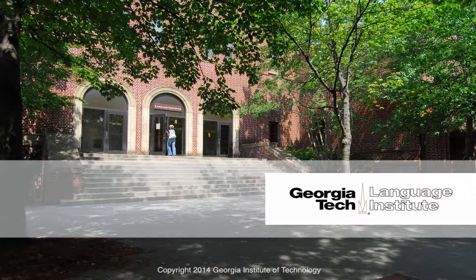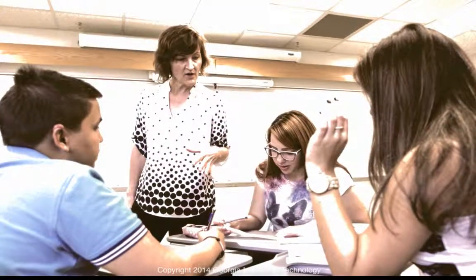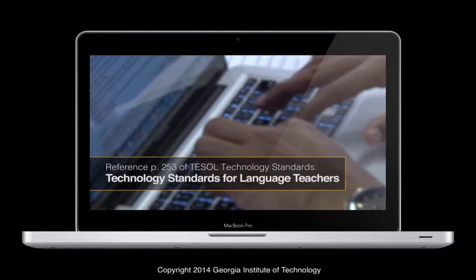The Language Institute at Georgia Tech is launching its first online teacher training program in the spring of 2015. If you're teaching in ESL or EFL now and want to start using technology better in your classes, this is a great opportunity to learn more about how to do it. Join us in the spring for our Foundations of Language Teaching with Technology course.